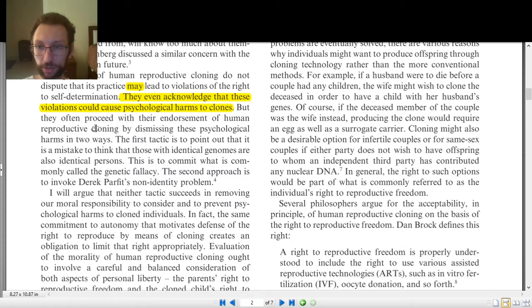'But they often proceed with their endorsement of human reproductive cloning by dismissing these psychological harms in two ways.' When you read 'two ways,' you set up two question marks in your head — a one and a two — and get ready to fill them out. Whenever an author gives you numbers or signposts for how the rest of the sentence, paragraph, or article will go, you want to set that up in your outline and be ready to fill it in.